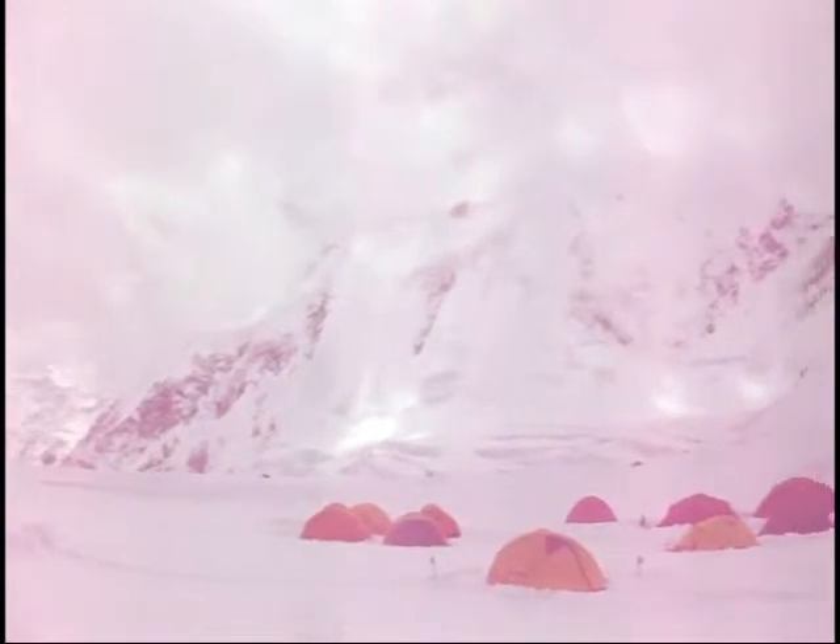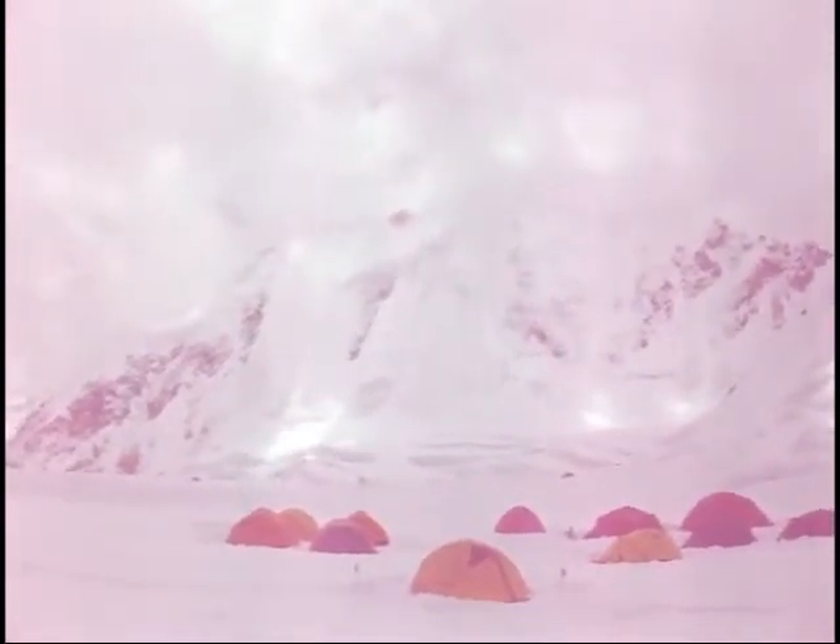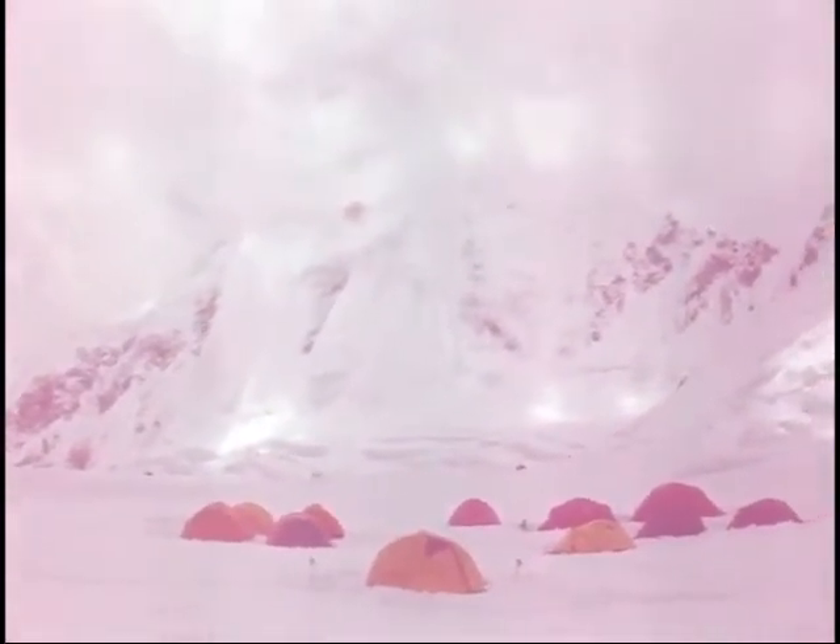Now this looks towards Baltoro Kangri, right down there. That's the south Gasherbrum icefall and base camp down there — we came up there this morning, took us about five hours. In cloud behind our camp is Gasherbrum 6. That face has been avalanching a hell of a lot since we've been here.